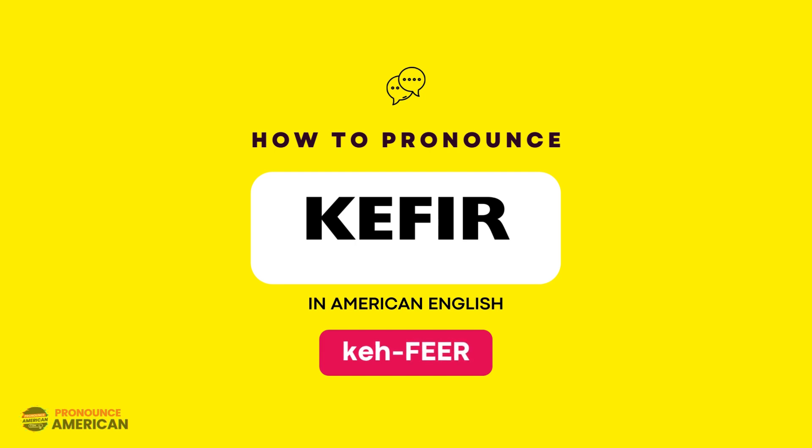Let's practice together. K-F-E-R. Good job!